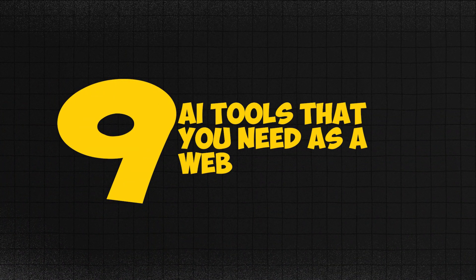In this video, I'm going to show you nine AI tools that you need as a web designer and web developer. These tools will save you hours of work and it's going to help you work more efficiently.